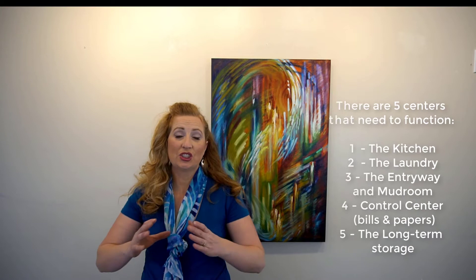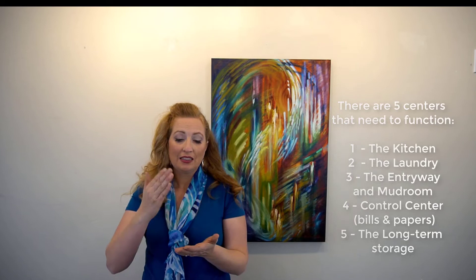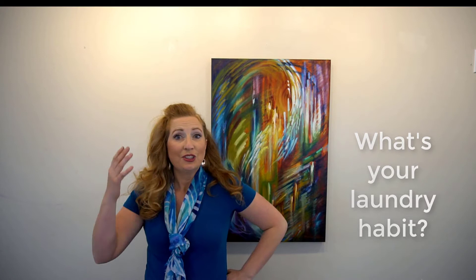Hello organizing gals! Today we're going to talk about organizing the laundry. The laundry is really important — there are a few centers in the home that are just critical to run well: the laundry, the kitchen, your papers. These are things that need to run like clockwork, and you need to create some decisions and habits. For me, Monday rolls around and that's my laundry day, so I don't have to ask myself if I feel like doing laundry.